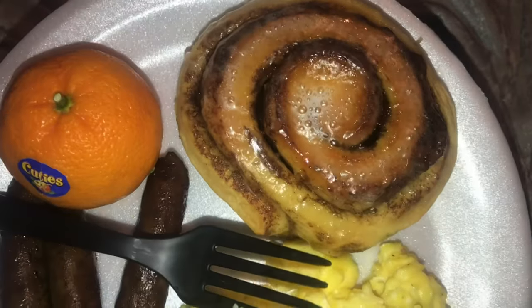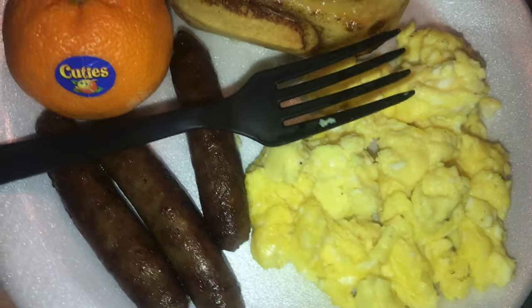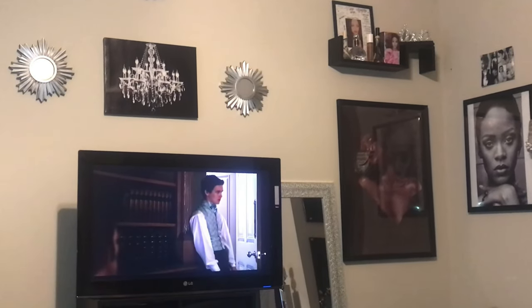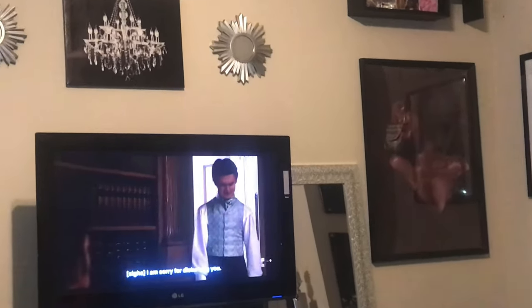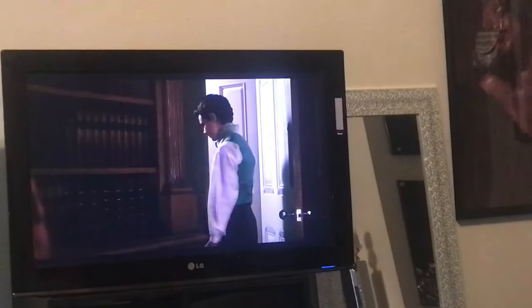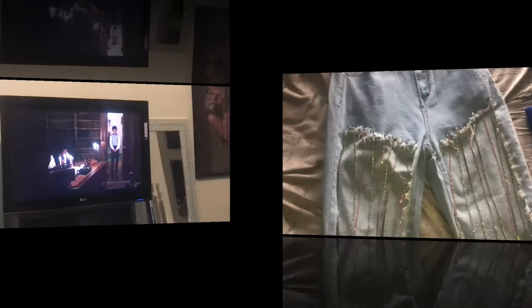I'm having a large Cinnabon — the ones in a can that you just stick in the oven — eggs, sausage links, and a tangerine. I'm running back season two of Bridgerton. I've already seen it, but the first time I watched it I was watching it while braiding and talking with my clients. So I'm running it back a second time so I can really focus on what's going on. I've been watching it at home and at work when I get downtime. Season two is really good.